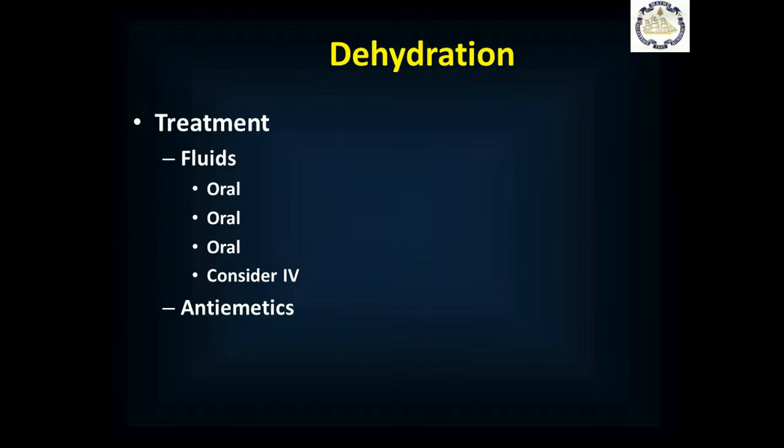How do you treat dehydration? Fluids. Your body absorbs fluids best if you take them orally, so give oral fluids if the patient can tolerate them — push oral fluids. If needed, give anti-nausea medication to help them tolerate oral fluids. If they can't tolerate oral fluids, think about an IV, but that really is not the ideal way to rehydrate. Our body is set up to take fluids orally; the gut absorbs them well and distributes them well.